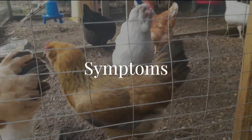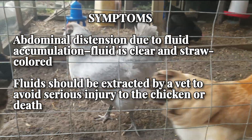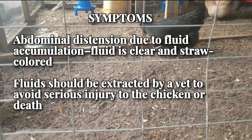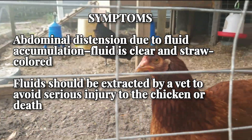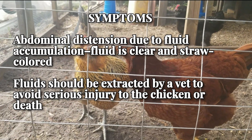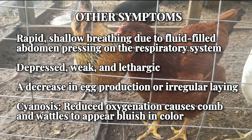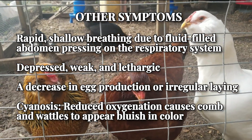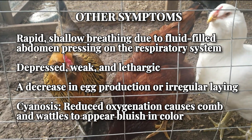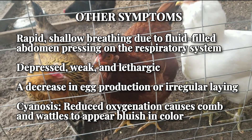Similar to egg yolk peritonitis, ascites causes abdominal distention due to fluid accumulation, but the fluid is usually clear and straw-colored — this is one of the main differences between the two conditions. It is highly recommended that you have a vet extract the fluid rather than trying to do it yourself with a hypodermic needle, because it is extremely easy to cause aspiration or heart failure by drawing too much fluid at one time, and you could accidentally puncture a vital organ. Other symptoms include rapid, shallow breathing due to pressure on the respiratory system, and the chicken may appear depressed, weak, and lethargic. There is often a decrease in egg laying in adult hens. One of the most distinctive side effects is cyanosis, characterized by reduced oxygenation that causes the comb and wattles to appear bluish in color.